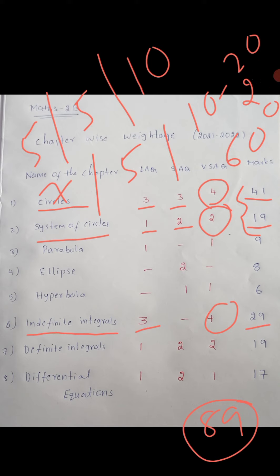Seven, five is thirty-five. So thirty-five plus twenty plus twenty — total seventy-five marks. Only Circles, System of Circles, and Indefinite Integrals — just three chapters. Practice these and you can score seventy-five marks easily.